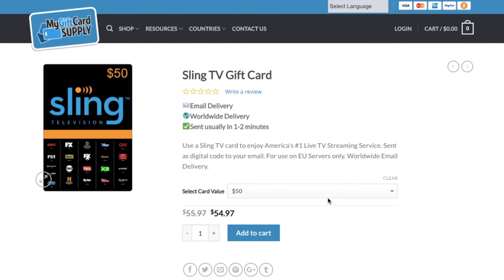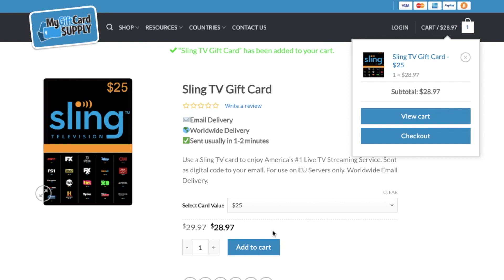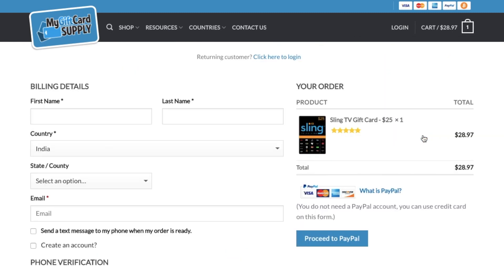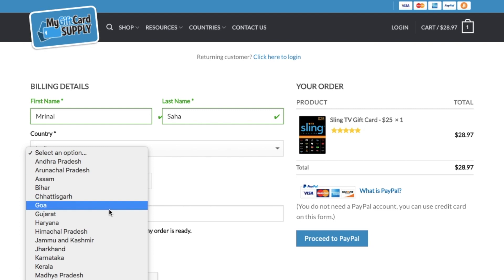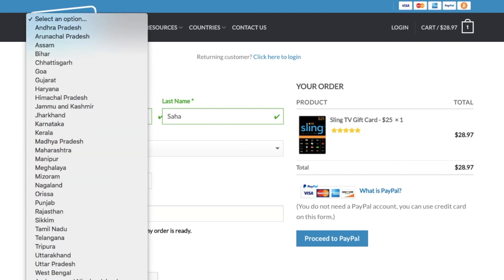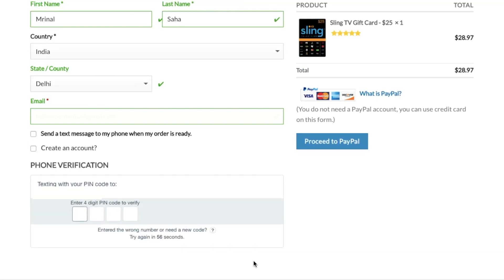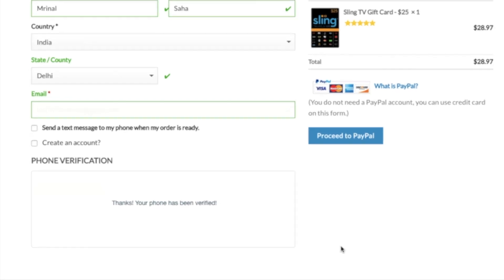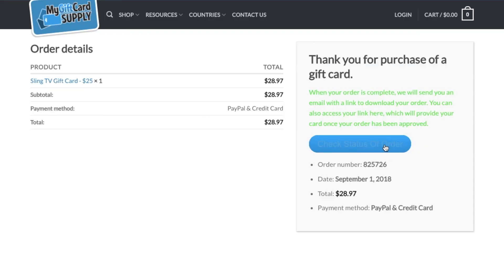Next, we need to buy a gift card for Sling TV as it only accepts a US credit card. Go to MyGiftCardSupply.com — we've tried multiple gift card companies and this is the only one that actually works with a non-US credit card or PayPal. You can get between $25 and $100. I'll do the $25 plan, which comes to about $28 including commissions, and check out with PayPal. Enter your name, email, and verify your phone number. You'll get the code in your email within a minute or two.